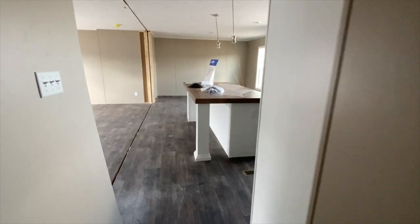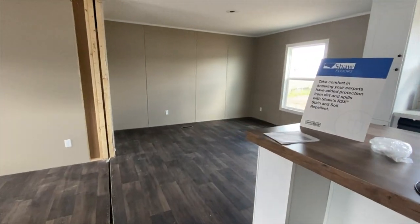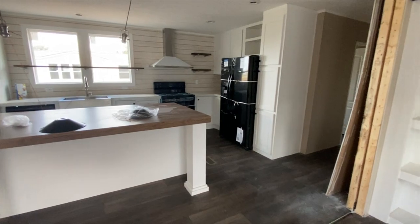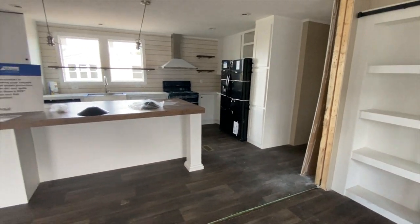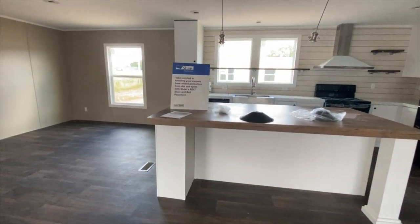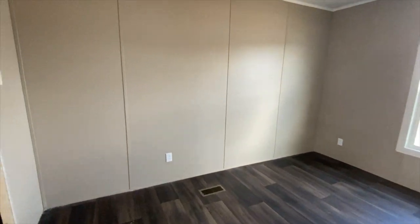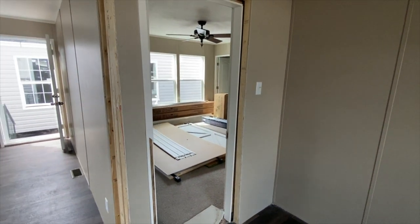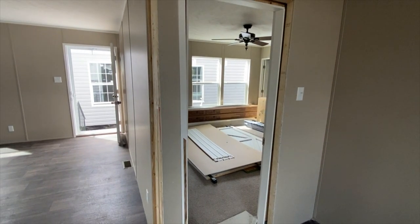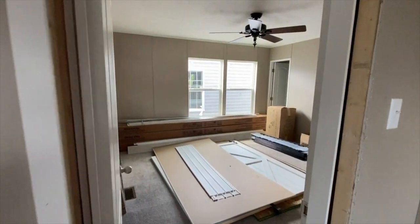This house also has smart home features, which is always nice. So back into the living room — we're going to go take a look at the master. Now, you didn't see a master door off of the living room, and I have a reason for that. If you go around this corner in the dining room, the master is over here, which is lovely because it doesn't just open up into the living room like a lot of them do.